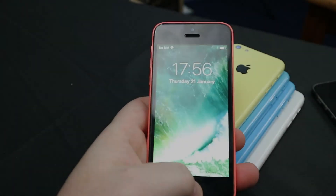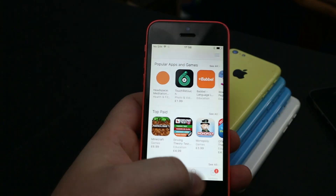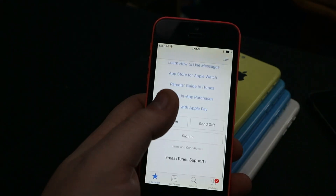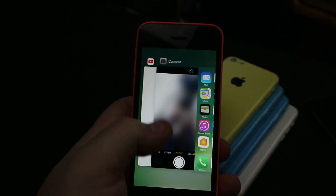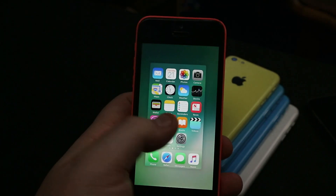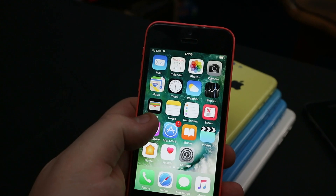One thing that annoyed people with this phone is it only received 4 major iOS updates, from iOS 7 at release to iOS 10, which means that although it can run more apps than an iPhone 4S, the apps on the App Store are limited. Whereas the 5S received 6 iOS updates from launch all the way up to iOS 12.